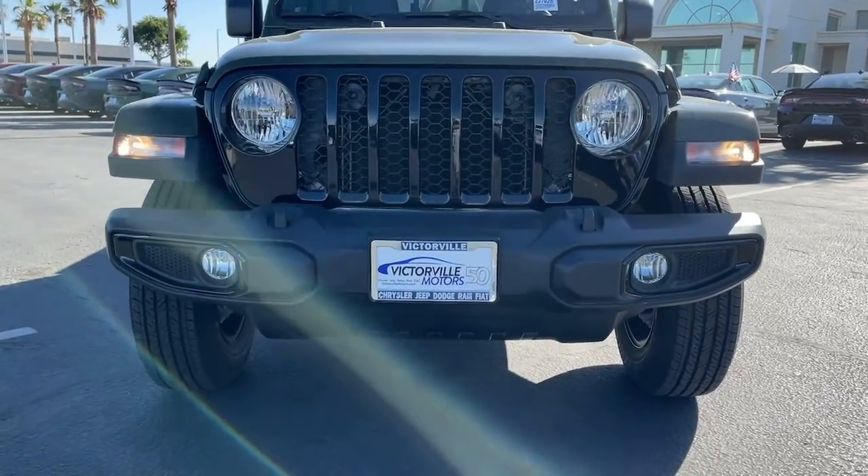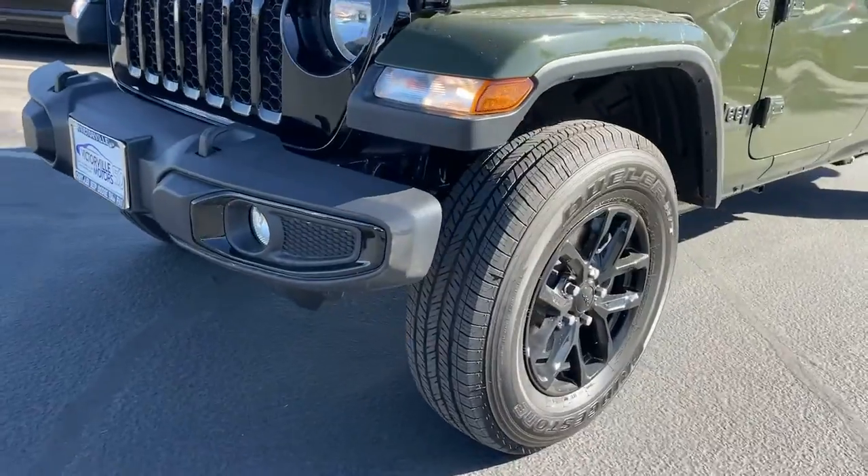Get the off-road capability you want and the practical convenience you need in this family-friendly Gladiator. Our team will give you an outstanding test drive experience — stop in today.